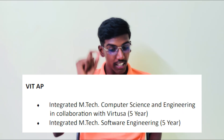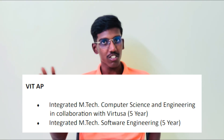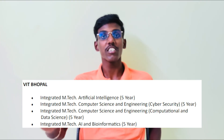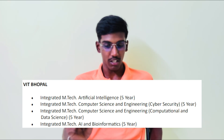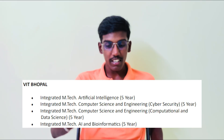VIT AP offers Integrated M.Tech: Computer Science and Engineering in collaboration with Virtusa, and Integrated M.Tech: Software Engineering. VIT Bhopal offers four courses: Integrated M.Tech Artificial Intelligence, Integrated M.Tech Computer Science and Engineering with Cyber Security, Integrated M.Tech Computation and Data Science, and Integrated M.Tech AI and Bioinformatics — a 5-year course for those interested in biology in 12th.